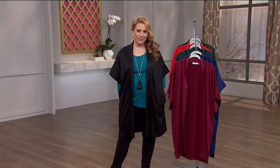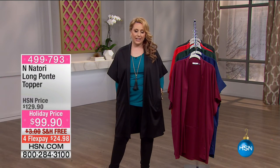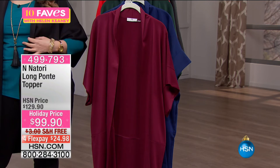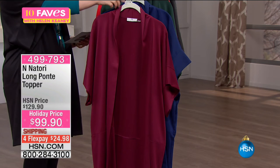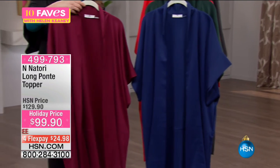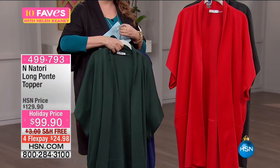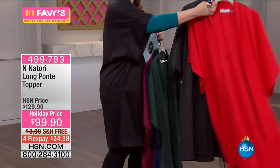Thank you for continuing to watch HSN. N by Natori does an exclusive line for us here at HSN. Josie Natori is of course a very famous international designer, and this long ponte topper is the perfect thing for those of you who want to update your wardrobe for the fall. Let me go through the color choices: this is the deep rose, which is the most limited. We also have it in sapphire blue, pine green, regent red, and heather gray.